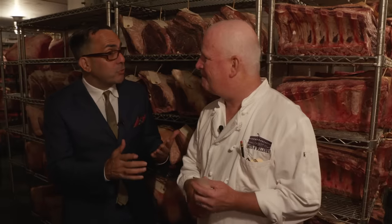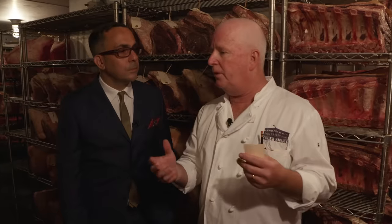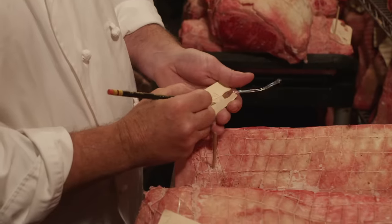So tell me about the process of dry aging. It comes into this controlled environment, it's put on a shelf. The air is always moving and stays a constant 34 to 37 degrees — just above freezing. And fairly high humidity, 65 to 70%. We age our prime rib three weeks at least.